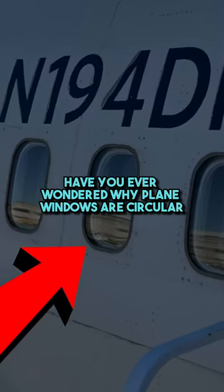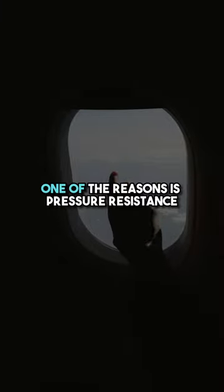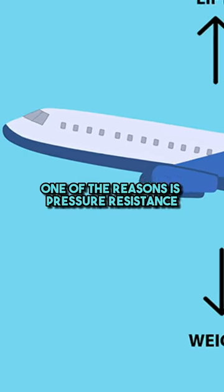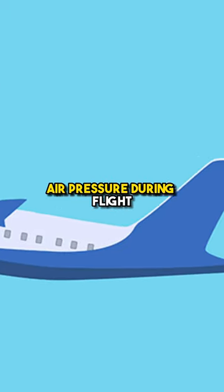Have you ever wondered why plane windows are circular? You might think it's because it looks better, but in reality, one of the reasons is pressure resistance. The circular shape of plane windows is specifically designed to handle changes in air pressure during flight.